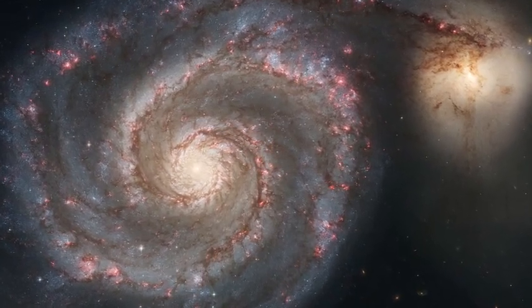NASA has divulged that the space the image captures is only 1,100 light-years, which is only a fraction of the enormous and dynamic galaxy.